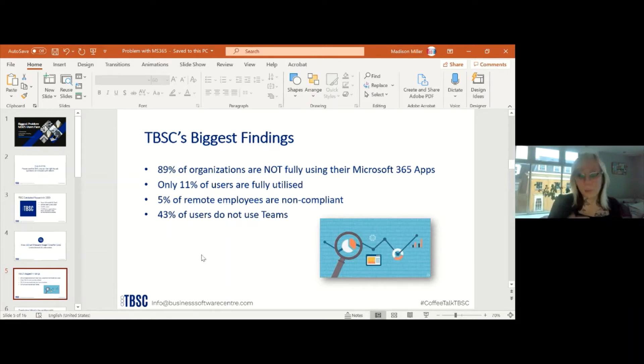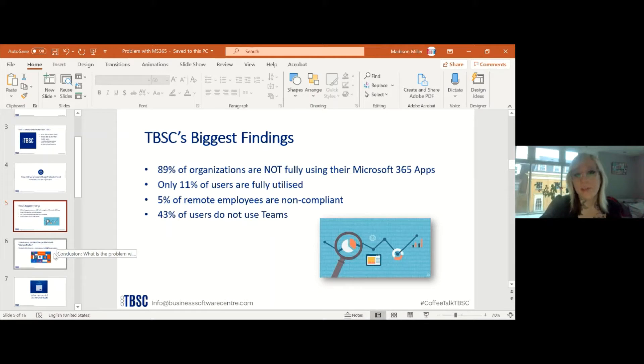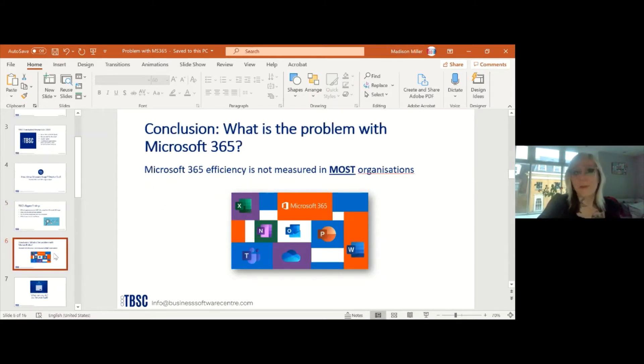We found this through our compliance check in SmarterSaaS, which lets us see who is installed on what device. If you're over five installs, you are non-compliant with Microsoft. We also found that 43% of users do not use Teams — different reasons include not being trained, not knowing Teams' benefits, or using a different communication tool like Skype or Zoom. Ultimately, why pay for something and not use it?